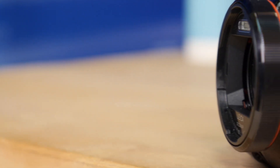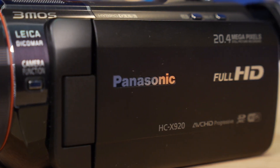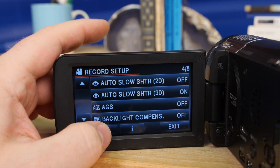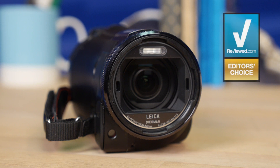This is a good flagship camcorder. It's got a lot of features, great image quality, a ton of manual controls, and it's available for just around a thousand bucks, maybe even a little cheaper on the street. That's a relative bargain for what you get in performance and quality.